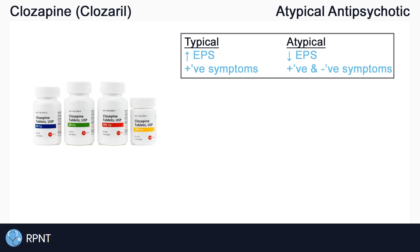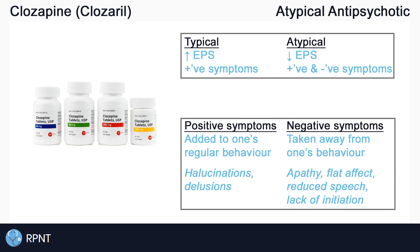Typical antipsychotics, also known as first generation or conventional antipsychotics, are used in the treatment of psychosis and behavioral problems. They can be highly effective but do have a high risk of causing side effects, especially extrapyramidal symptoms, which we'll talk about more later on. Typical antipsychotics are used in the treatment of positive symptoms of schizophrenia, which are thoughts, feelings, or actions that are added onto a person's regular behaviors. Something like hallucinations is an example of a positive symptom of schizophrenia.